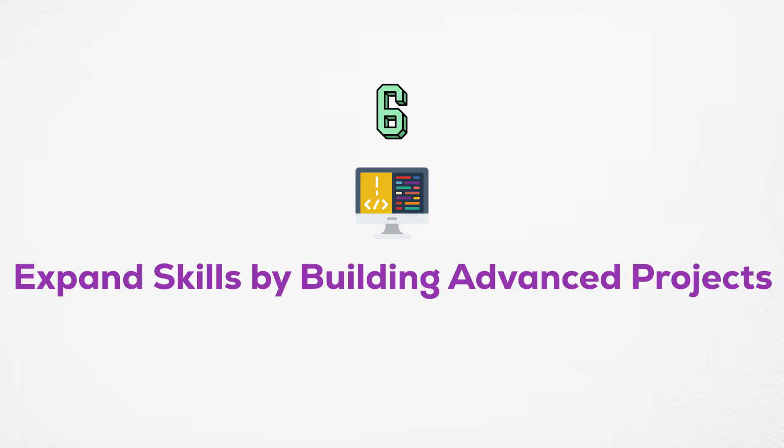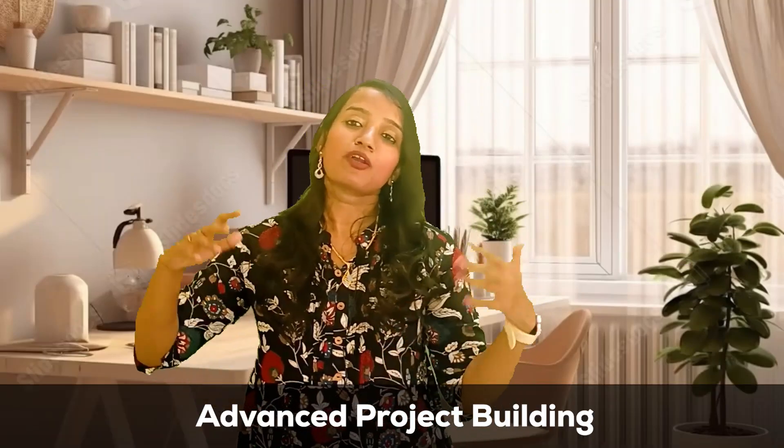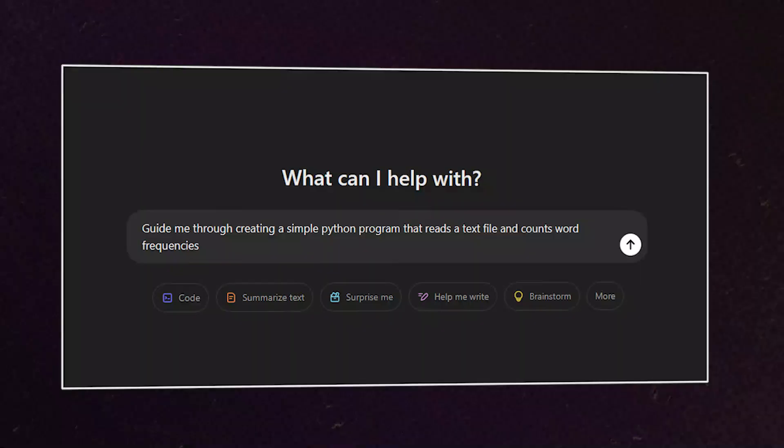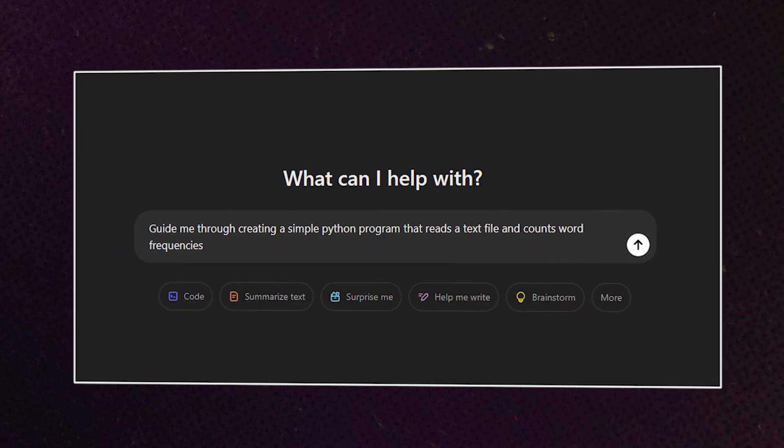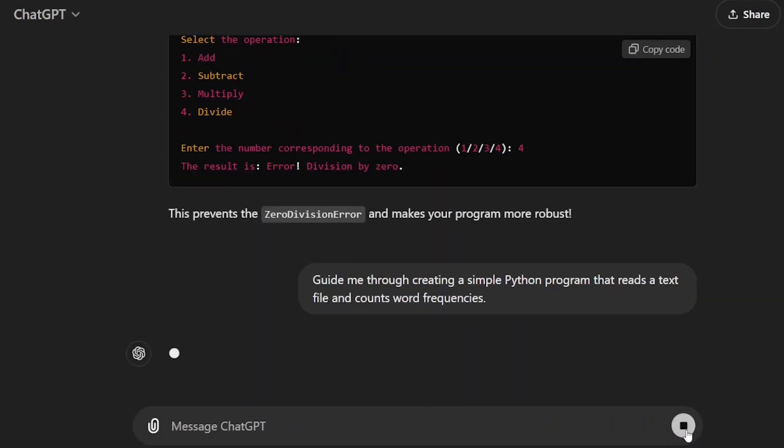Step number six: expand skills by building advanced projects. We've used the essential 20% of coding concepts and built a simple program — now the 80-20 rule is fully applied. We'll use some advanced projects, like a file read-write operation or a simple web scraper. Here is a sample prompt: 'Help me build a program in Python that can read a file and count the occurrences of a specific word.' In the program, you'll use file read-write, simple data structures, loops, and conditional statements.